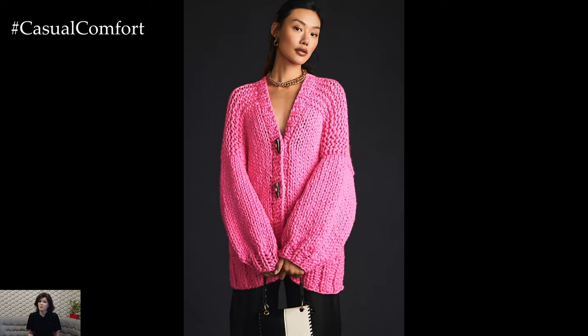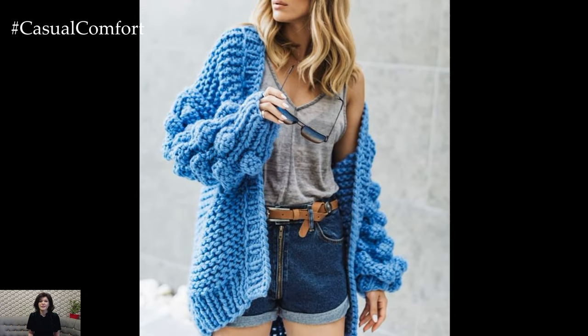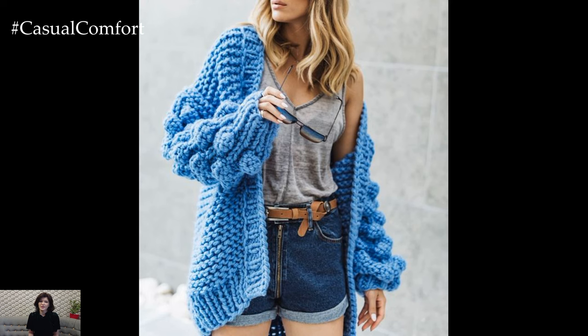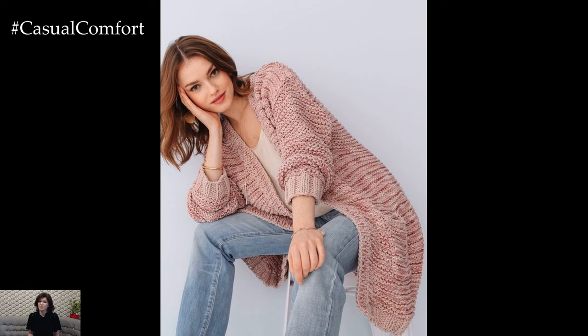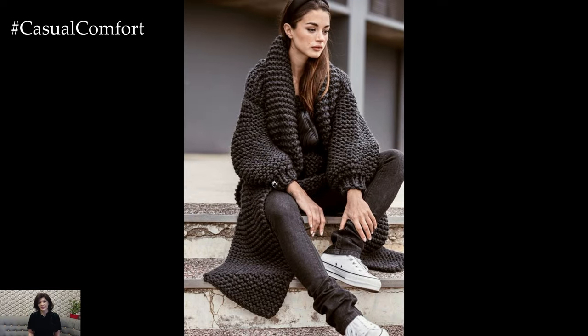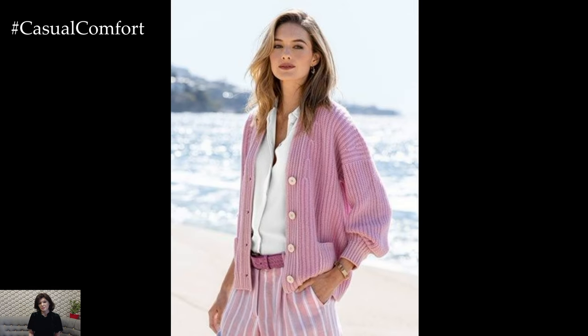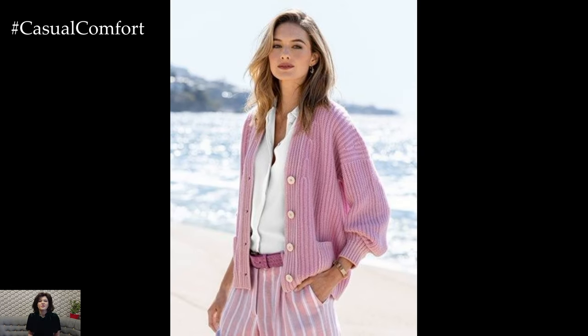One of the key features that make knit cardigans so popular is their effortless ability to transition seamlessly between different occasions and settings. Whether you're lounging at home, running errands, or heading out for a night on the town, a knit cardigan can easily be dressed up or down to suit the occasion. Layer it over a simple t-shirt and jeans for a casual daytime look, or pair it with a blouse and trousers for a polished office ensemble. For an evening out, opt for a sleek knit cardigan worn over a dress or jumpsuit for an effortlessly chic vibe.